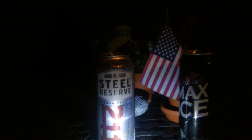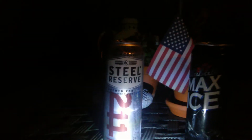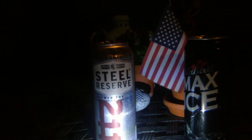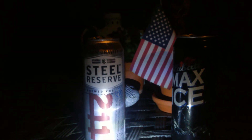Steel Reserve is pretty on point with some Miller products. I would give it the edge, however the better 8 percent beer usually is Natty Daddy, because you can get that in six packs, and sometimes it's a little bit cheaper — and Hurricane. But all four of those are pretty good.